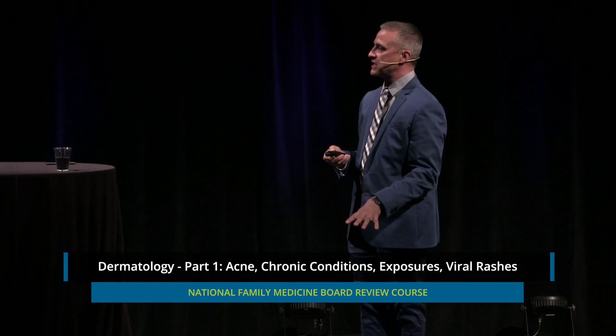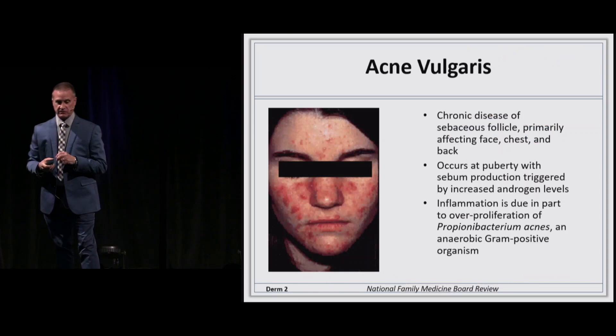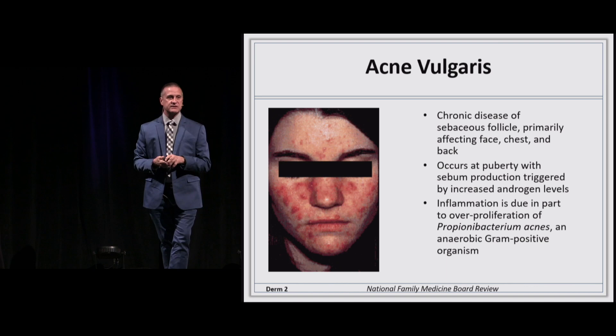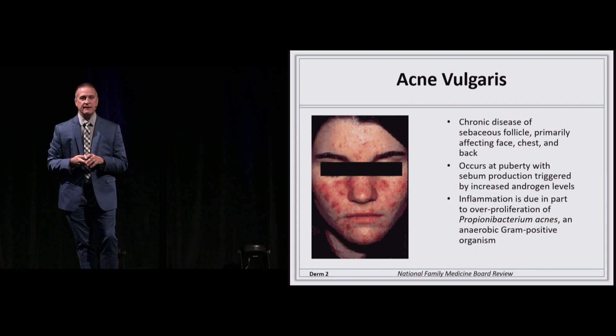Let's talk about acne and dermatology in general, because I'm sort of the derm guru in the office. When a resident pops in and says can you look at a patient, I ask where's the rash, especially senior residents. So let's talk about acne. It's one of the most common things you're going to see in the office — a chronic disease of the sebaceous unit which begins at the onset of puberty. The sebaceous glands are most prominent on the face, chest, and back.